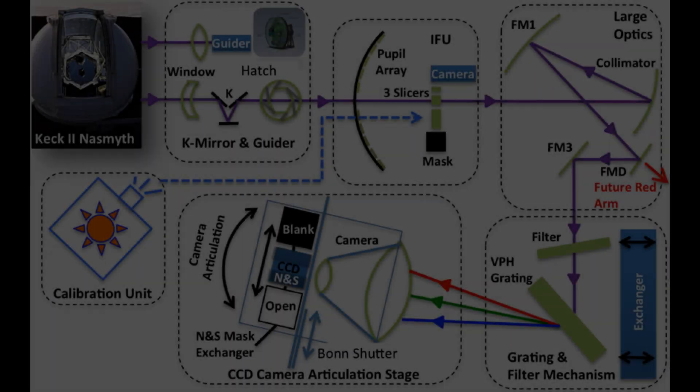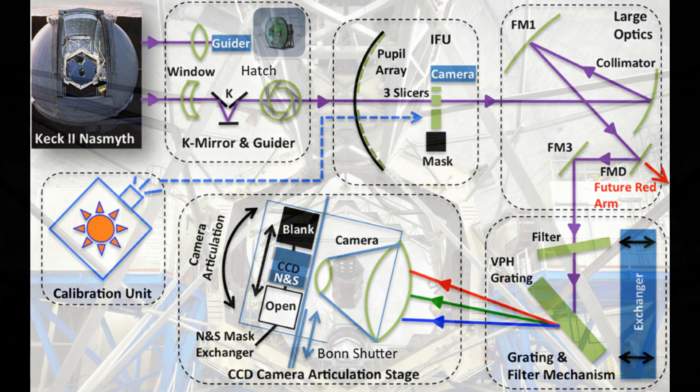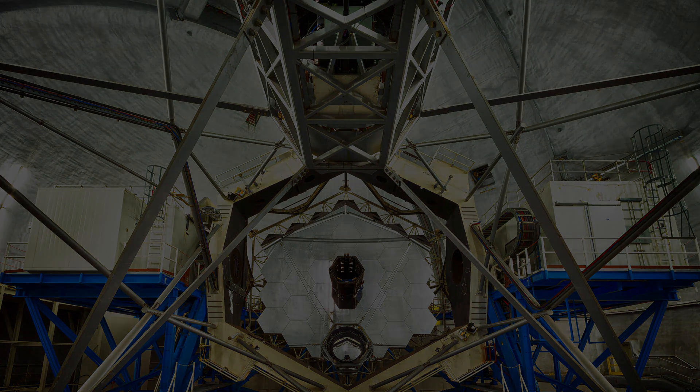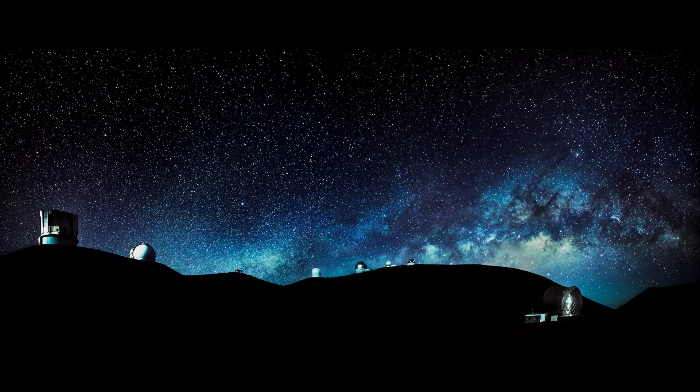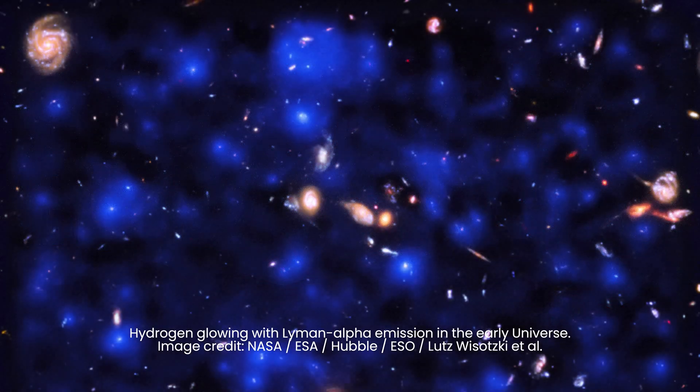To unveil these elusive sections of the cosmic web, a team of researchers devised a specialized instrument known as the Keck Cosmic Web Imager, located at the W. M. Keck Observatory in Hawaii, designed to detect a specific spectral fingerprint of hydrogen called Lyman alpha emission.